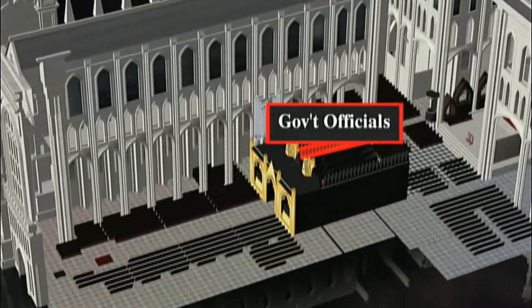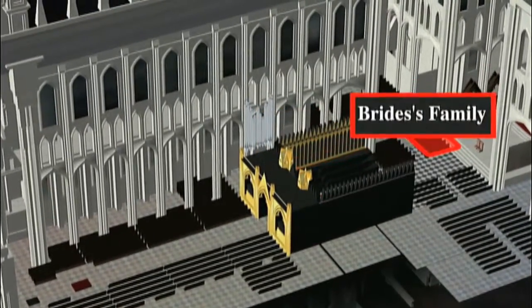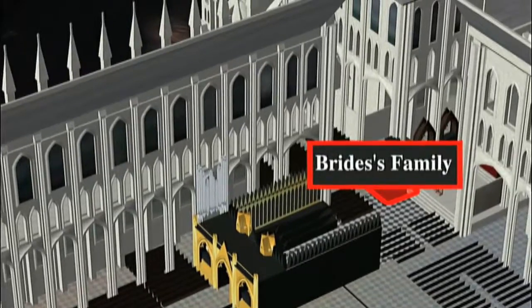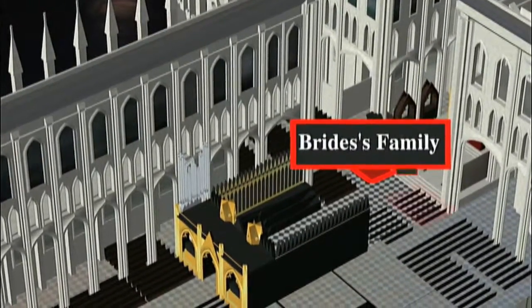Seated behind the choirs on both sides will be government officials and some friends. As Kate approaches the altar, her family will be seated in an area called the North Lantern on her left. Just next to them will be the Spencer family — Princess Diana's family, of course.